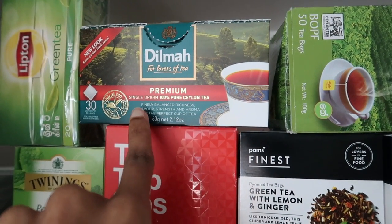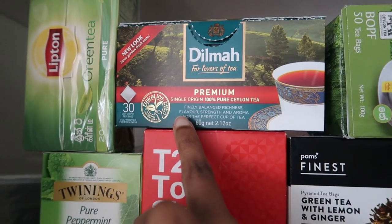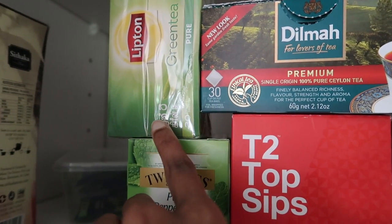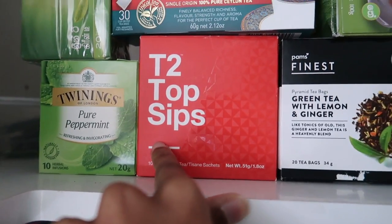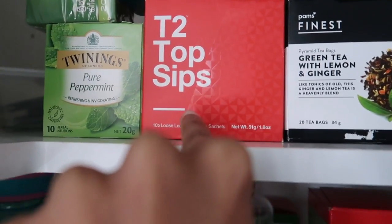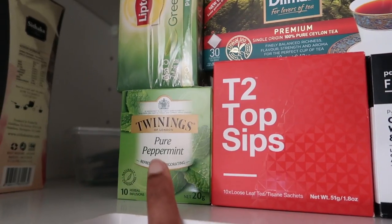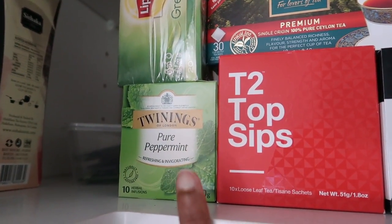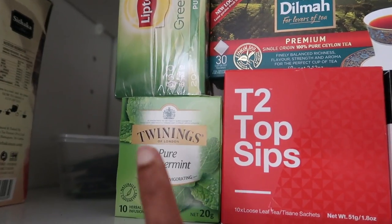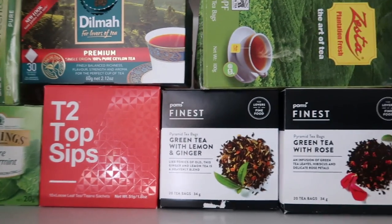And this is the stuff that we get in New Zealand. So Delma tea. And I always get English breakfast, which is probably the tea that I most commonly have. Got some Lipton Green tea. I'm not sure if you have Tea Too in Sri Lanka, but definitely in Australia you do. And I think we got this as a gift and it's sort of like the top sips. I'm not the biggest fan of peppermint tea or mint chocolate and things like that. So I do not drink this. This is not mine, but it's a part of my tea collection. But yeah, this is my beautiful tea collection.